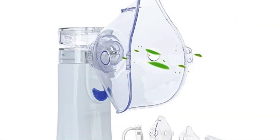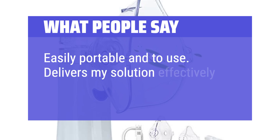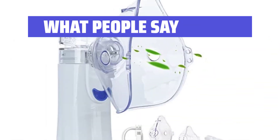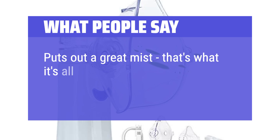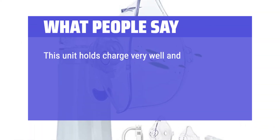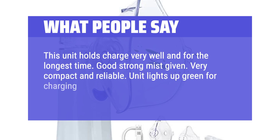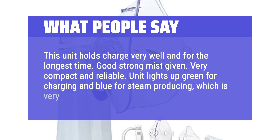What people say: Easily portable and easy to use. Delivers my solution effectively — puts out a great mist, and that's what it's all about. This unit holds charge very well and for the longest time. Good strong mist given. Very compact and reliable. Unit lights up green for charging and blue for steam producing, which is very helpful.